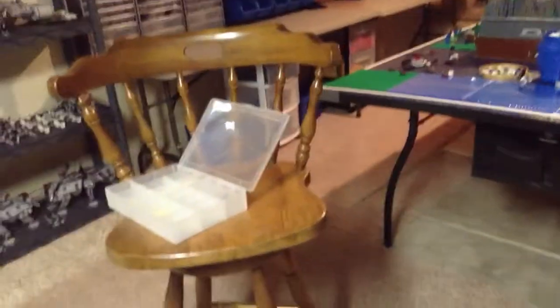Alright guys, see you guys later. And I did build this set, just so you guys know. Bye.